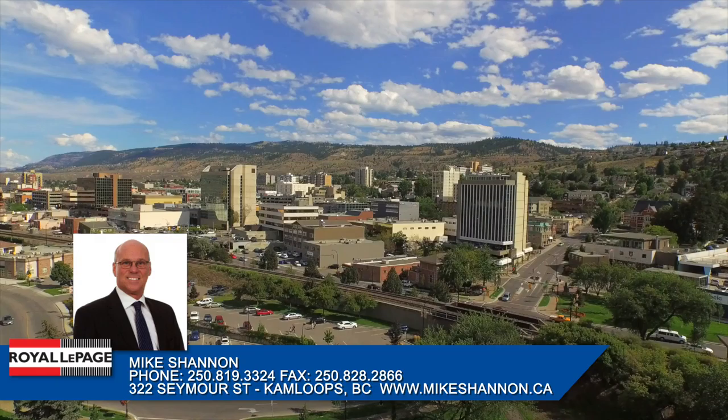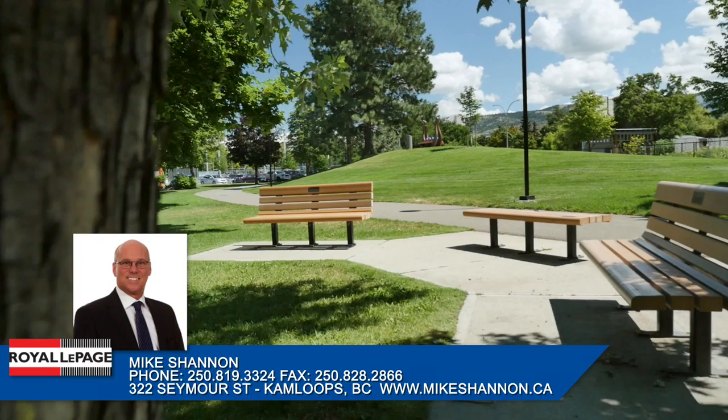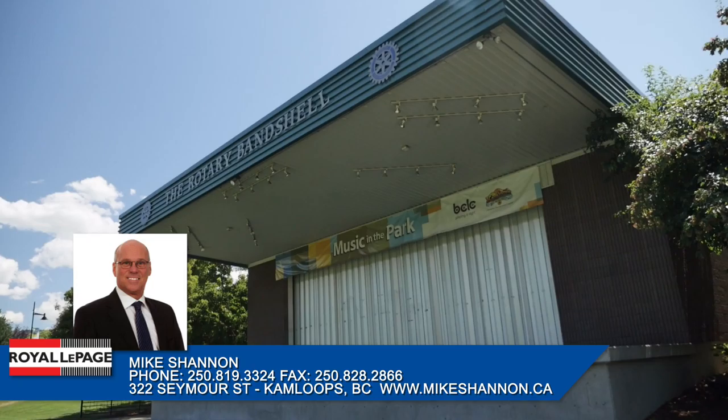The Kamloops City Center is a vibrant, culturally diverse, warm and welcoming neighborhood found in the heart of the city. Rich in history, the downtown core has blossomed into the epicenter for business development, parks, shopping, entertainment, community centers, cultural centers and much more.